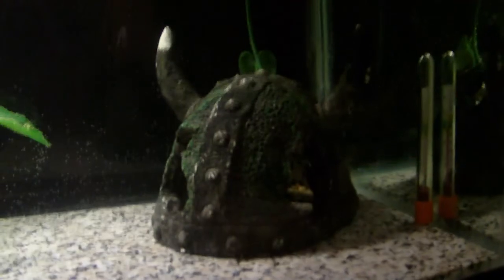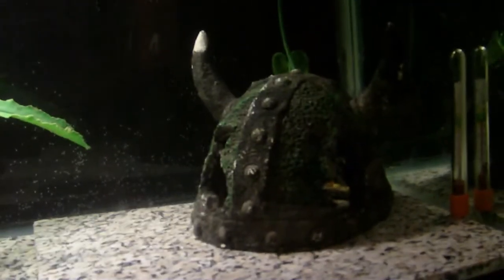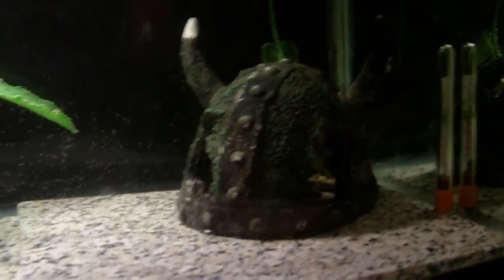I added this so that she has a spot to hide in if she wants. Not the most attractive looking, but I pulled it out of the goldfish tank and thought I'd give it a try. There are some tiny bubbles on the back from just doing a water change a little bit ago.